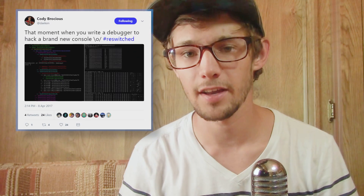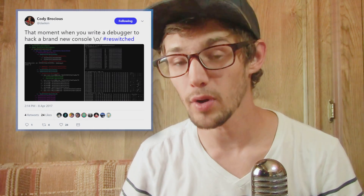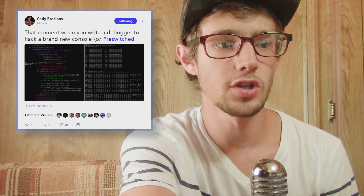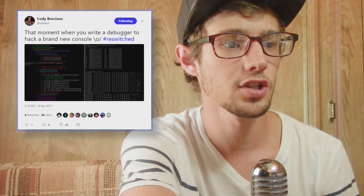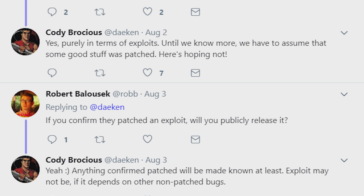This modder, Cody Brassius, looks very legit — he studies security and is using the hashtag 're-switched,' which could be the name of the exploit he's working on. He has also been writing a debugger for the Nintendo Switch. In reply to tweets, when asked about exploits, he confirmed: 'Yes, purely in terms of exploits, until we know more we'd have to assume that some good stuff was patched here.'